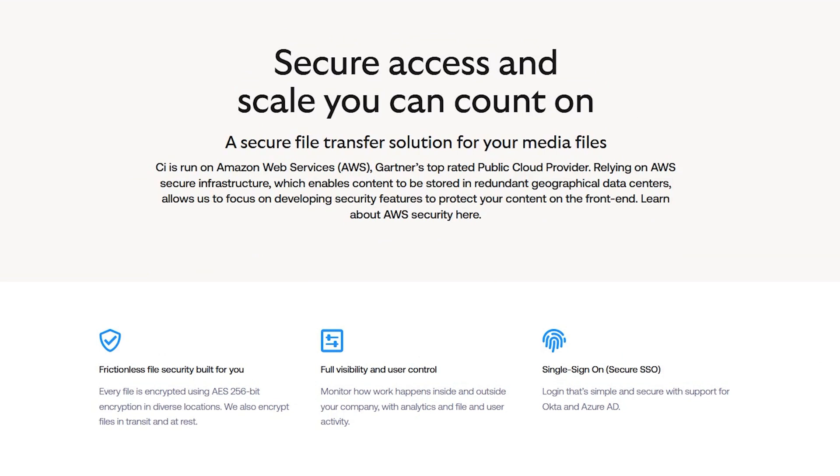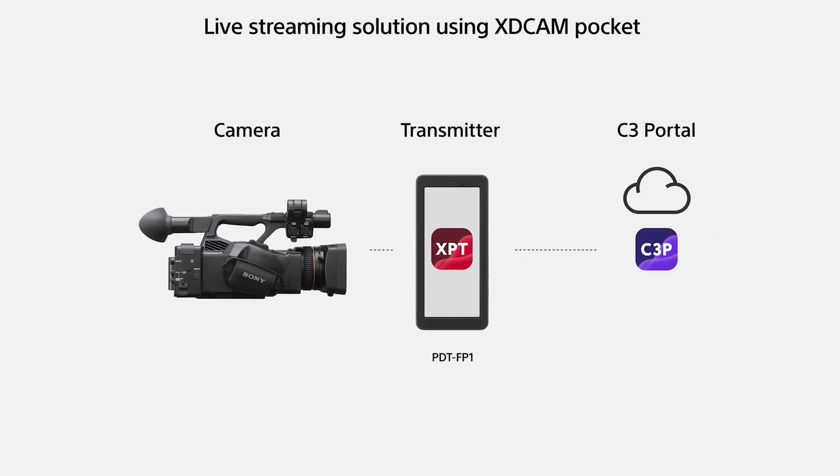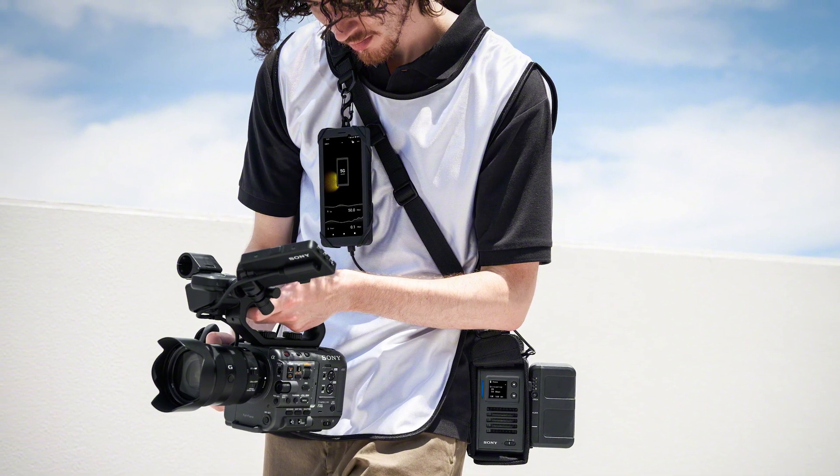Once uploaded, C Media Cloud allows you to organize your files with advanced metadata tagging, making searching, sorting, and sharing your content easy. This is especially beneficial for teams working on large-scale projects where efficient file handling is essential. The platform also offers enterprise-grade security, ensuring your content is protected throughout the workflow. The C3 Portal is Sony's professional workflow hub, designed to enhance media management and real-time collaboration for broadcasters and production teams. It enables you to upload content from the PDT-FP1 to a shared workspace, even in remote environments.